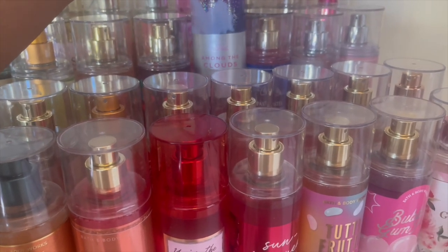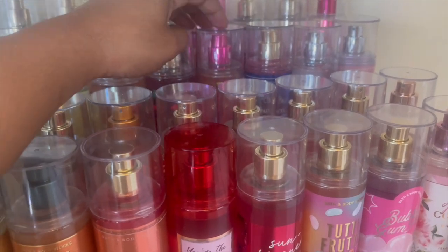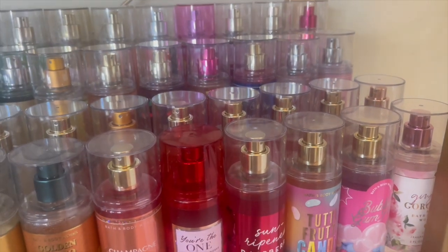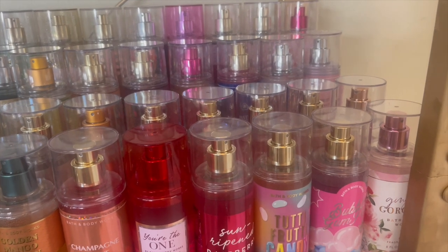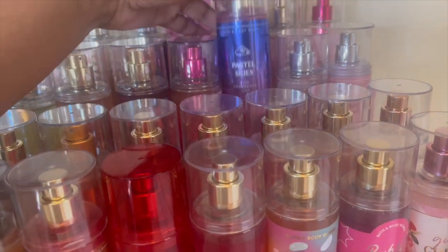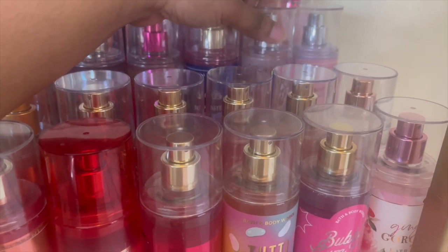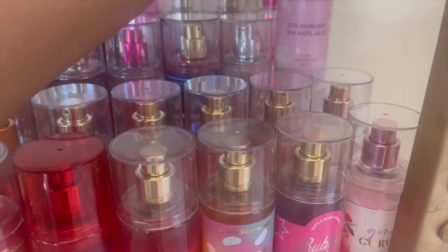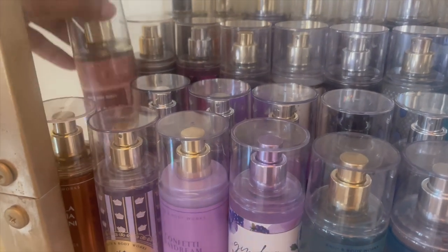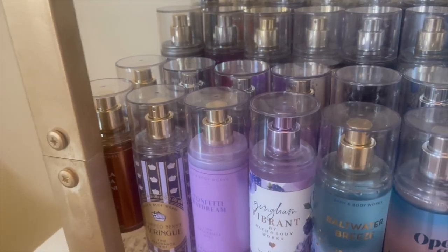Among the Clouds — I see the Bath & Body Works in Trinidad finally got these, so you can probably get it there. But you can also get it online on the SAS — I'm sure it'll be way cheaper, especially if you do a huge order. That's what I like to do: a huge order when it's super duper cheap and I have a coupon code. Pastel Skies — look at this packaging, it's so pretty! A Thousand Wishes — this is like an OG scent, it smells so good. Strawberry Snowflakes — this smells really good as well.